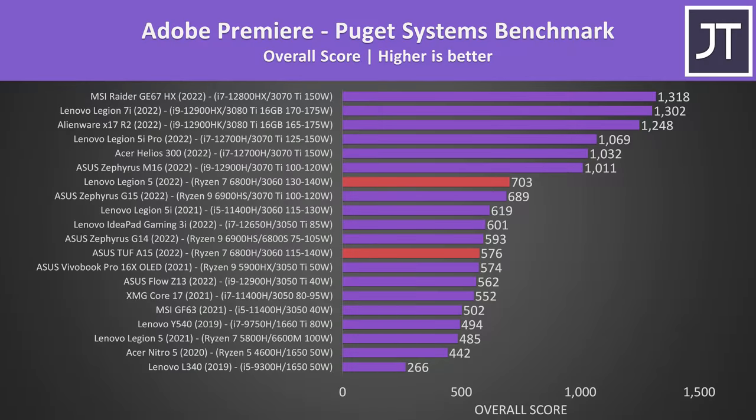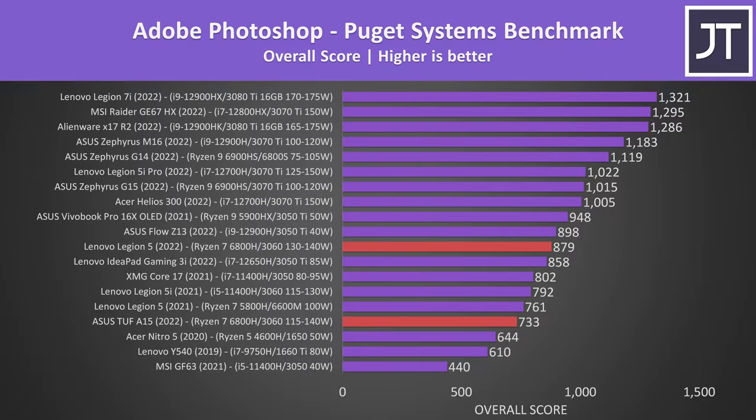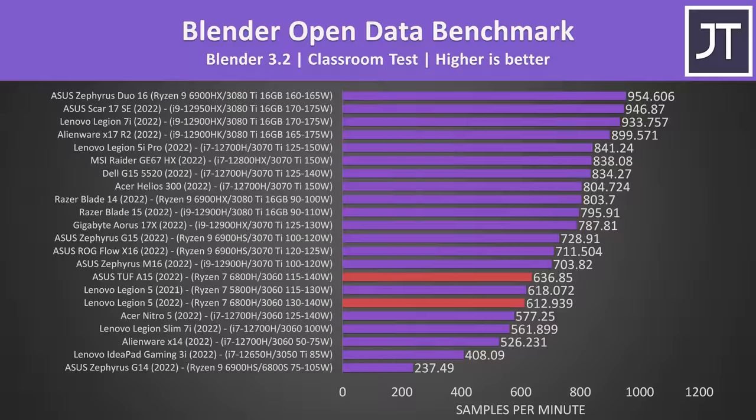The Legion was ahead in content creation workloads, despite both laptops having the same CPU and GPU. Some of this may be a result of the two sticks of memory, but the Legion also has a higher minimum GPU power limit and a slight edge in CPU performance. Blender was an exception — in this entirely GPU-only workload, the TUF had a small lead.